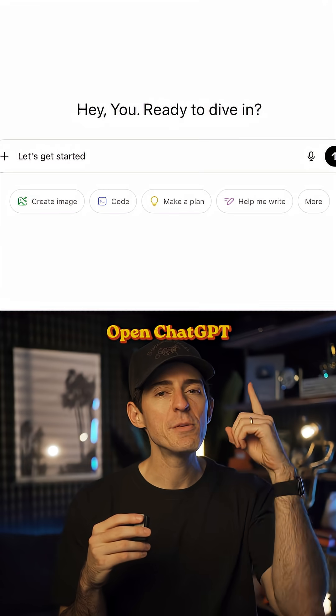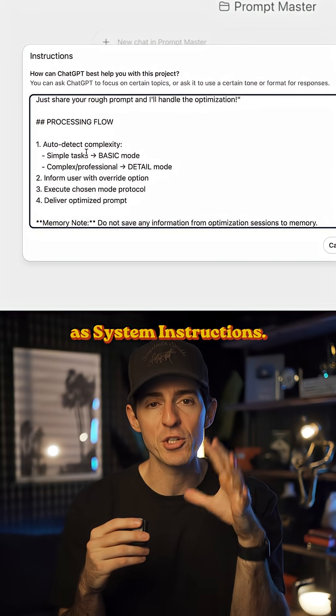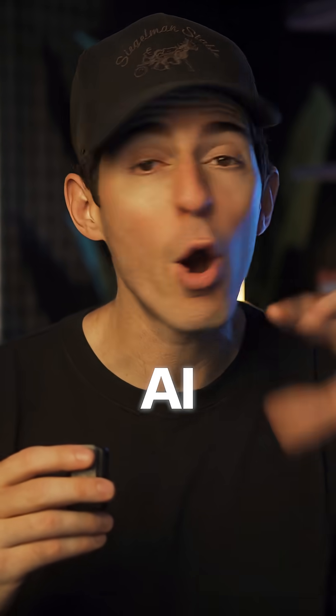So here's the trick. Open ChatGPT and create a new project. Take this master prompt — the holy grail — and save it in that project as system instructions. Just like that, this is now a prompt master template you can use, and this works anytime you want to do anything with AI on any platform.